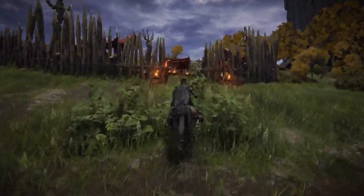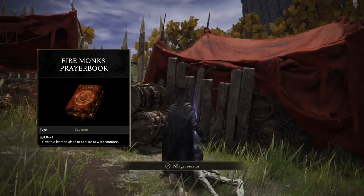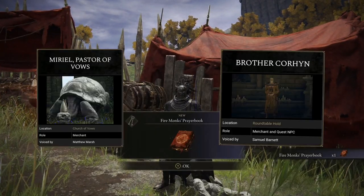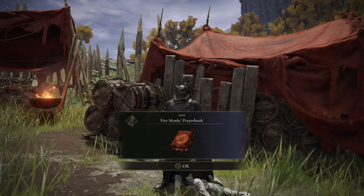Now once you reach this point here, just up ahead in the Fire Monk camp on the right hand side you will find the Fire Monk's Prayer Book. Now if you take this to Miriel or Brother Corrin they will teach you the Surge O'Flame Incantation if you buy it from them.